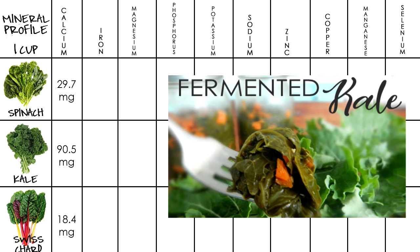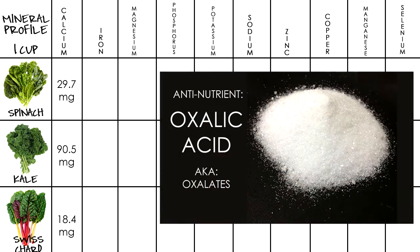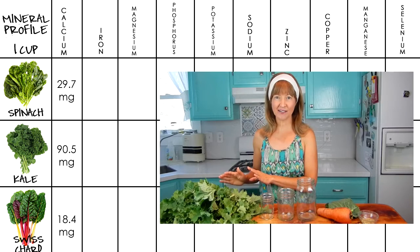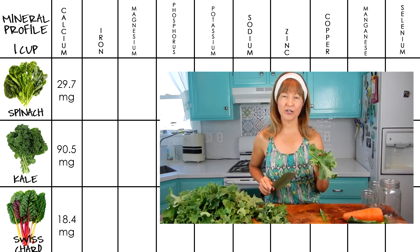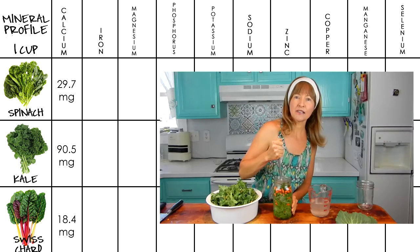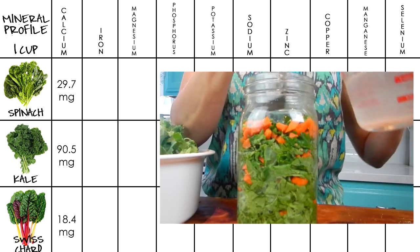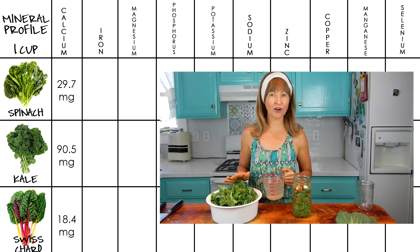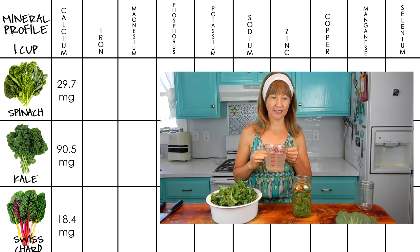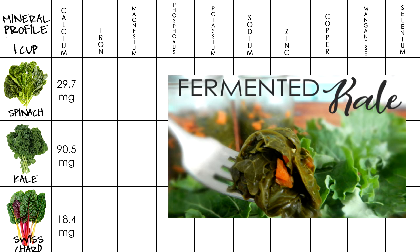I did a video on how to ferment kale, and I go further into discussion about what oxalates are, other plant anti-nutrients, and how fermenting affects nutrient values. If that interests you — either learning how to ferment greens, because the technique works for any leafy green, really: mustard greens, collard greens, spinach, Swiss chard, etc. — just click the link in the corner above, or click the link I'll put at the end of this video so you can finish this one and then check out that other video.